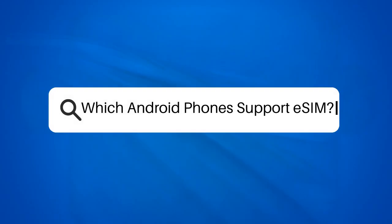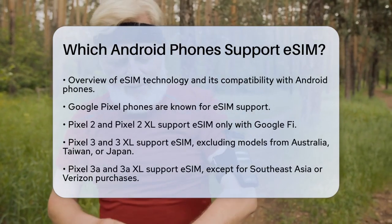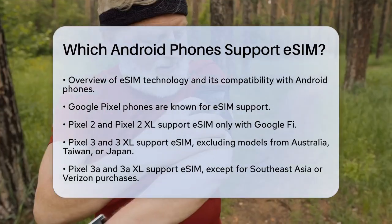Which Android phones support eSIM? If you're considering switching to an eSIM, or just curious about which Android phones support this technology, you're in the right place. Let's break down the details to help you make an informed decision.